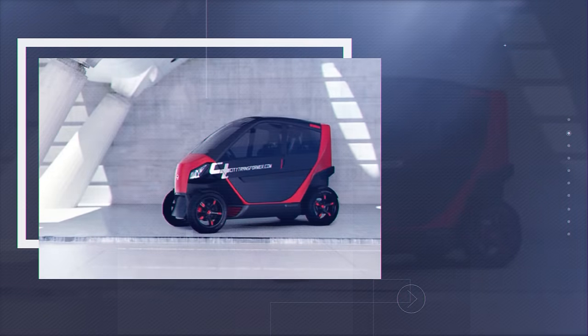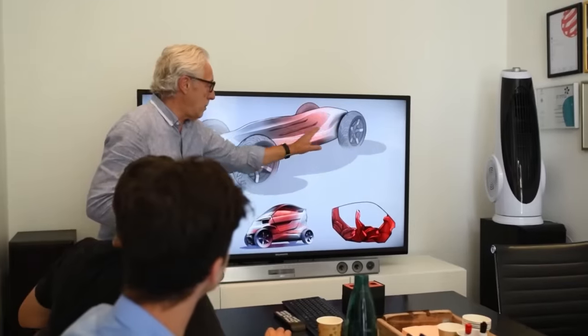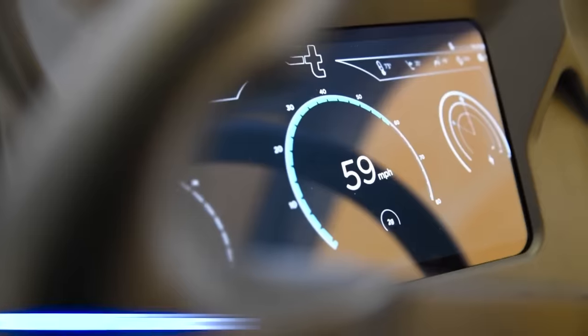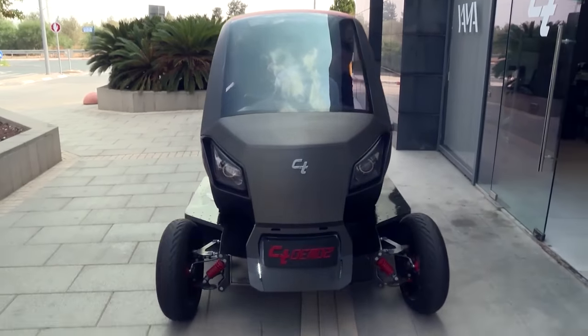Another feature of the City Transformer is a modular cabin — the manufacturer plans to produce several body modifications adapting to the customer's requirements. Highlights of the car include an autonomous driving system, a heads-up display, and an energy-absorbing chassis design that increases the safety of the minicar.